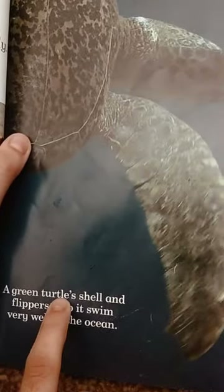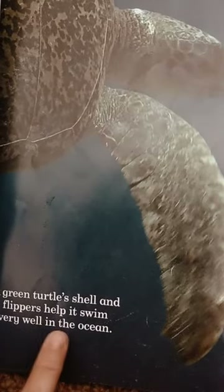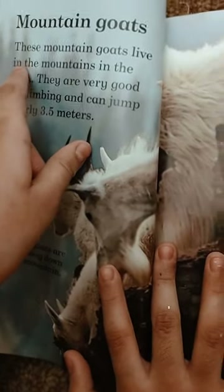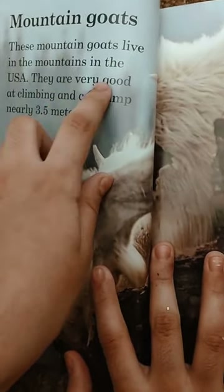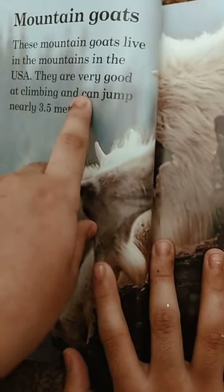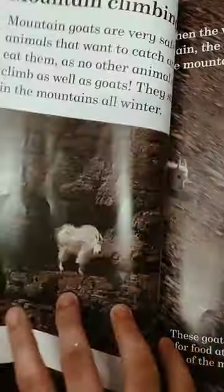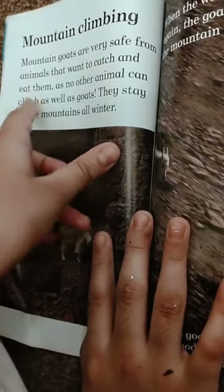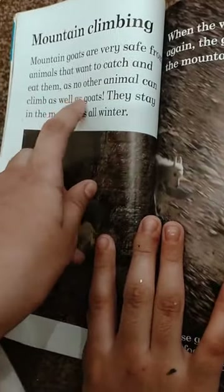A green turtle's shell and flippers help it swim very well in the ocean. Mountain goats live in the mountains in the USA. They are very good at climbing and can jump nearly 3.5 meters. Mountain goats are very safe from animals that want to catch and eat them, as no other animal can climb as well as goats.